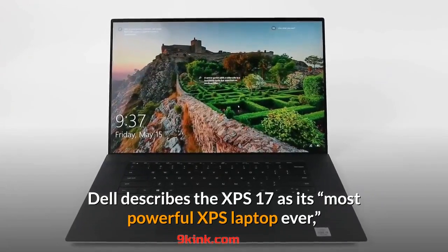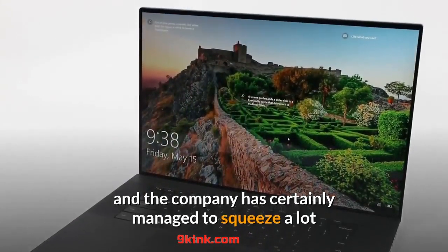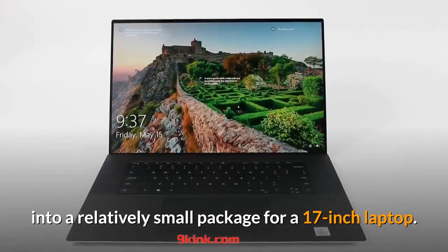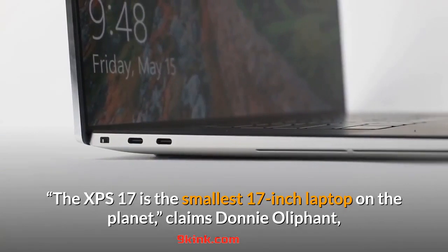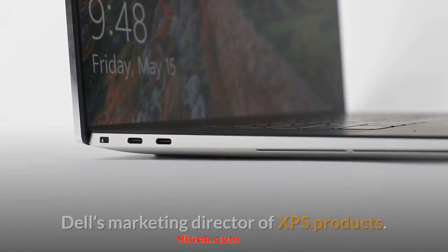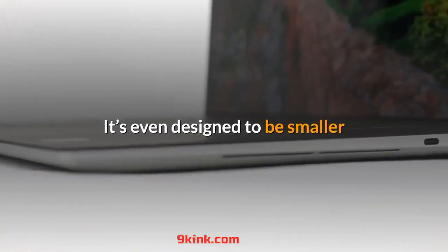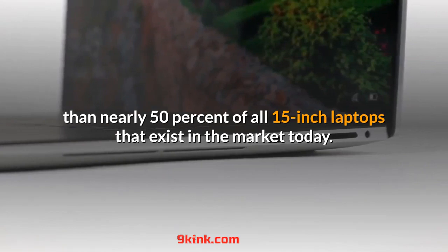Dell describes the XPS 17 as its "most powerful XPS laptop ever", and the company has certainly managed to squeeze a lot into a relatively small package for a 17-inch laptop. The XPS 17 is the smallest 17-inch laptop on the planet, claims Donny Olyphant, Dell's marketing director of XPS products. It's even designed to be smaller than nearly 50% of all 15-inch laptops that exist in the market today.